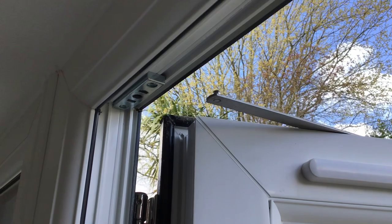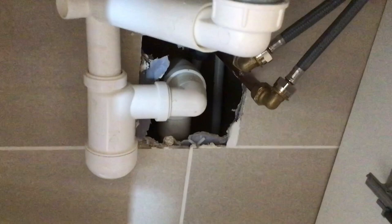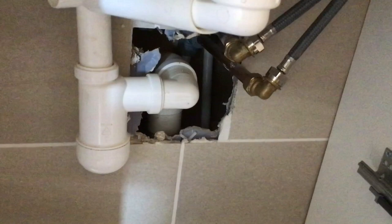Again, a simple one to fix but it hasn't been done. Look at this underneath the vanity unit — out of sight, out of mind. Nobody's going to see it, but unfortunately we did. That needs repairing.